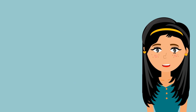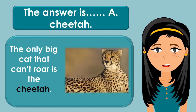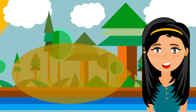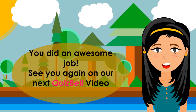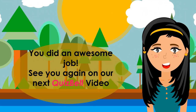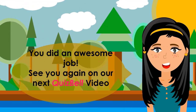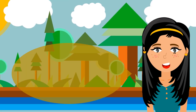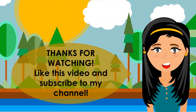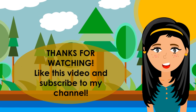The answer is A. Cheetah. The only big cat that can't roar is the cheetah. We'll see you next time!